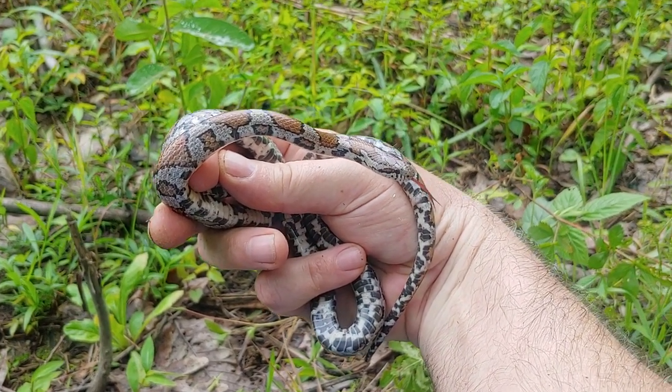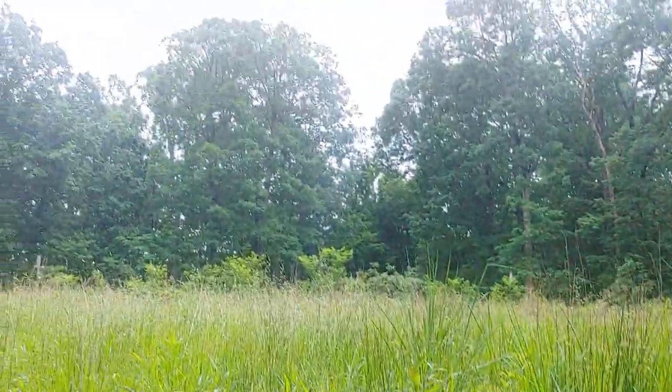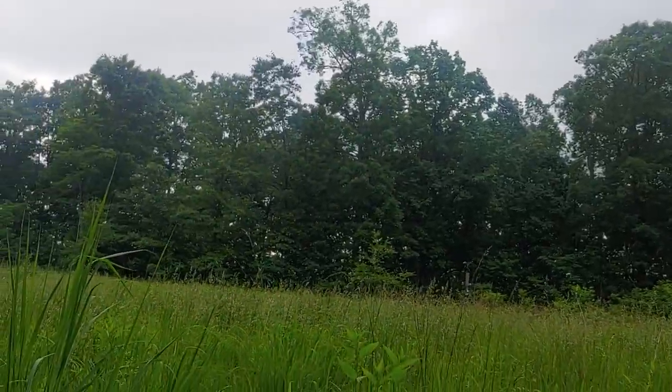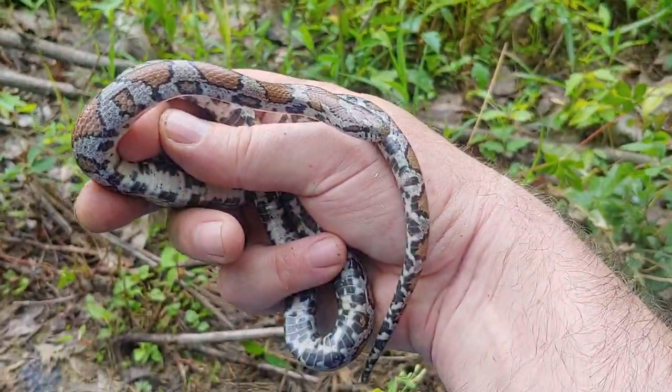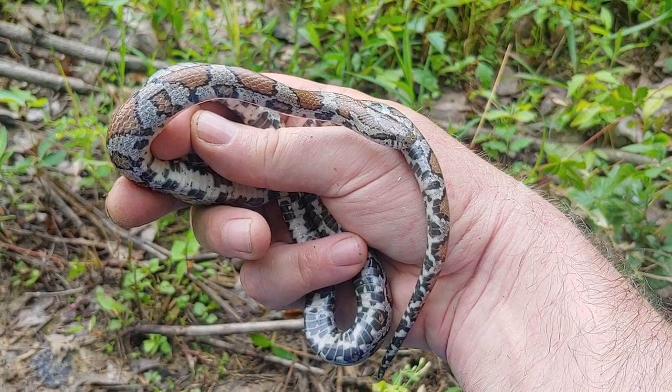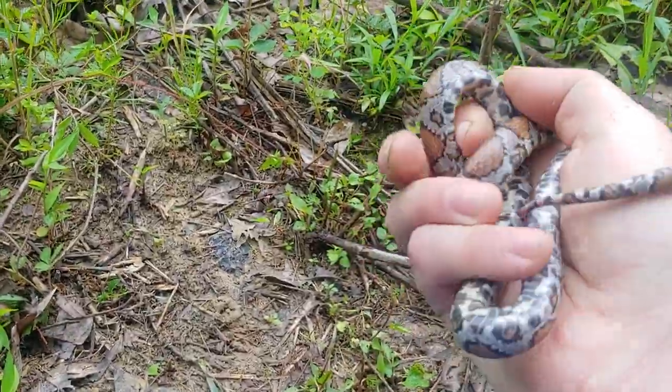I'm getting ready to take this snake back and let him go. Meanwhile, big forest around here, up on a ridge right now. But it's been a good day. Let's see what the next site brings. Looks like he has calmed down at least.